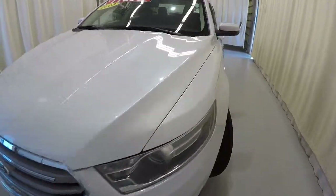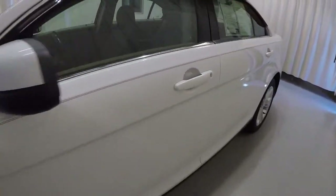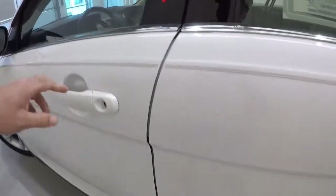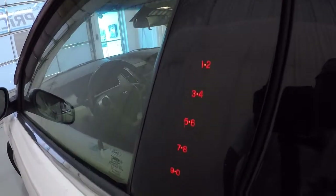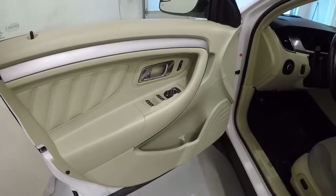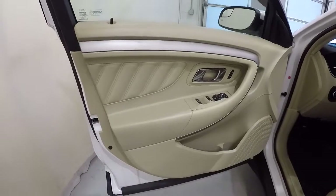Let's go ahead and take a look on the inside. One thing I want to show you right quick while we're out here — it does have the numeric keypad in the pillar of the door right there. In case you lock your keys in, you just punch in the code and get inside.